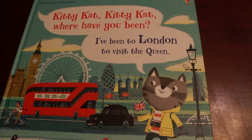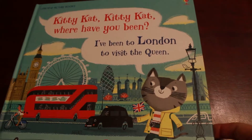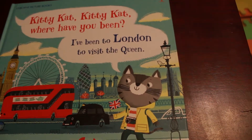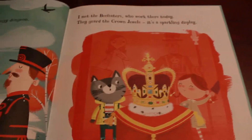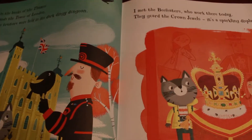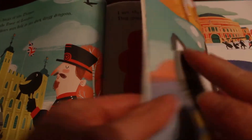'Kitty cat, kitty cat, where have you been? I've been to London to visit the Queen.' We have three books in this series — we also have Paris and New York City, and my son has been bringing this one to me a lot to read. I've learned a lot about London going through it — lots of different landmarks that I may want to visit someday. So it's a great way to learn a little bit about our world in a fun way.